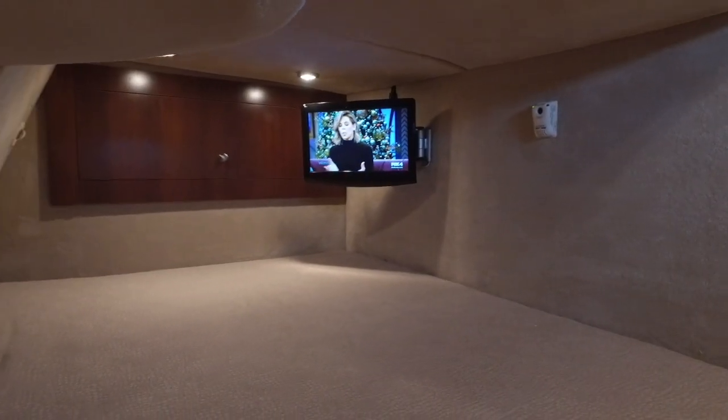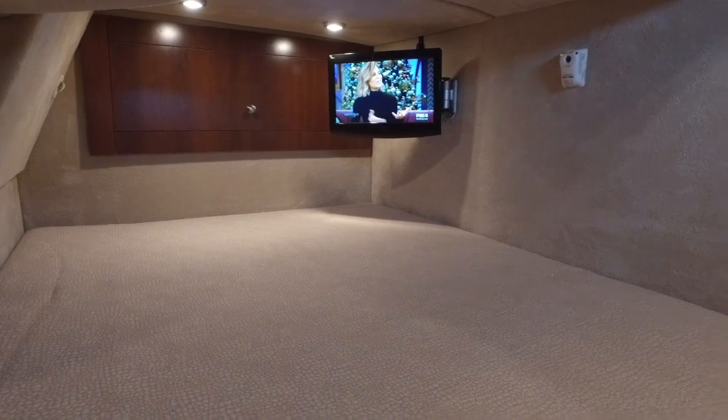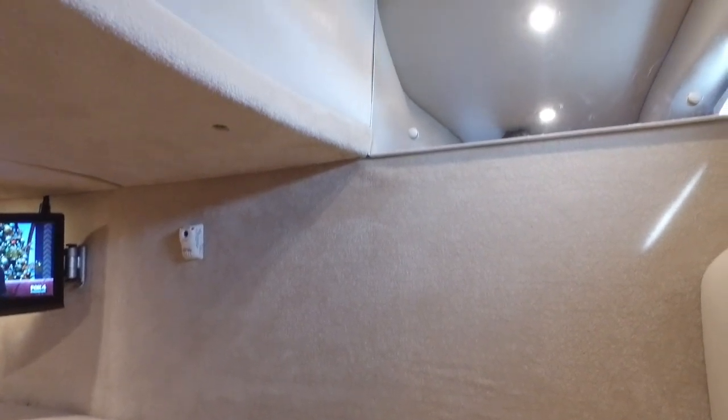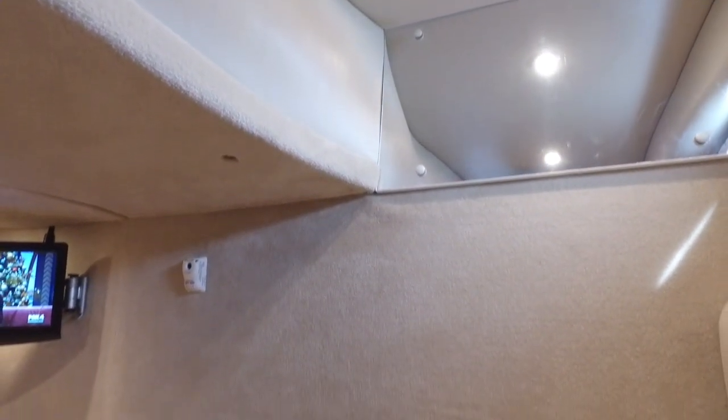The mid-cabin is pretty nice. It does have a TV down there with a DVD player, but there's also a lot of headroom. A lot of mid-cabins you have to crawl into, but this one has good height and a big headrest too, so you can sit up and read a book in the evening before you go to bed. I really like the entrance in and out of here.